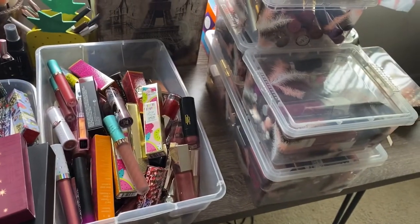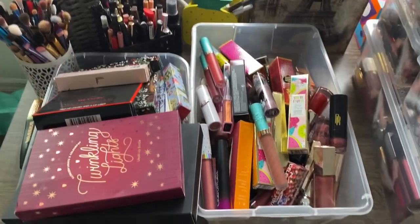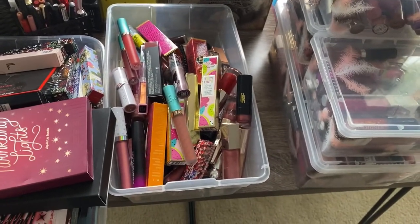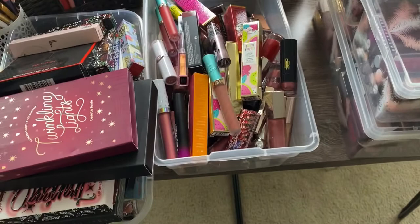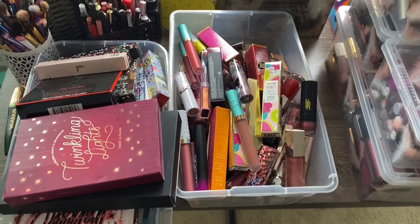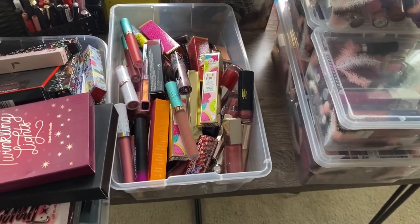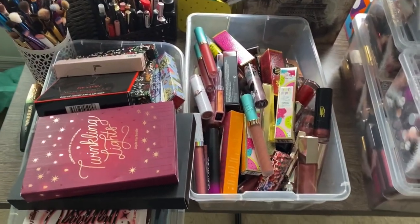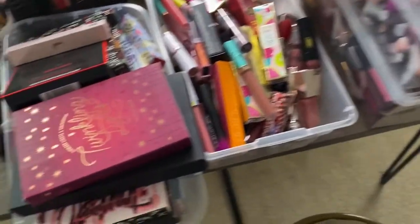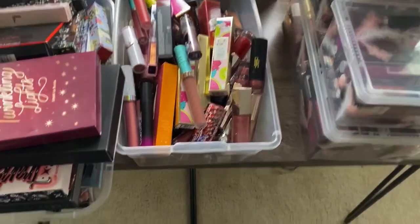Welcome to my channel! Today we are going to be attacking my lipstick collection and try our best to declutter some of my lip products. It's going to be really hard because I love all of my makeup and I hate to see anything go, but I'm just one person with one pair of lips and I'm never going to be able to use all of this. Stay tuned and let's get started.